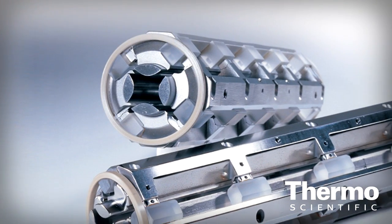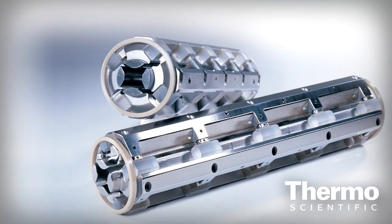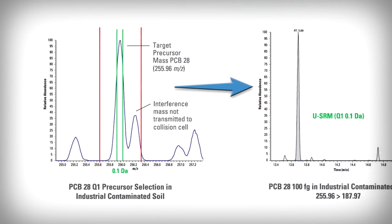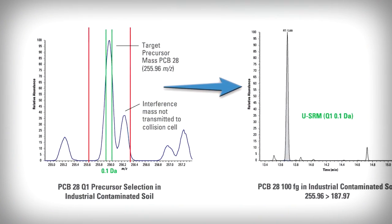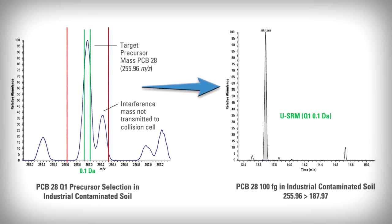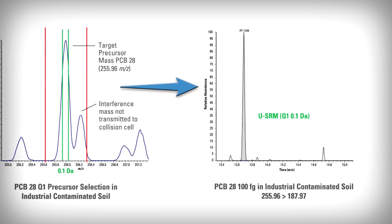HyperQuad technology allows increased resolution of up to 0.1 AMU. This translates into the most selective SRM available. During USRM, the first quadrupole is set to only transmit the precursor mass of a target compound within a 0.1 m/z window. This means fewer interfering masses are transmitted to the collision cell, ultimately reducing chemical noise.